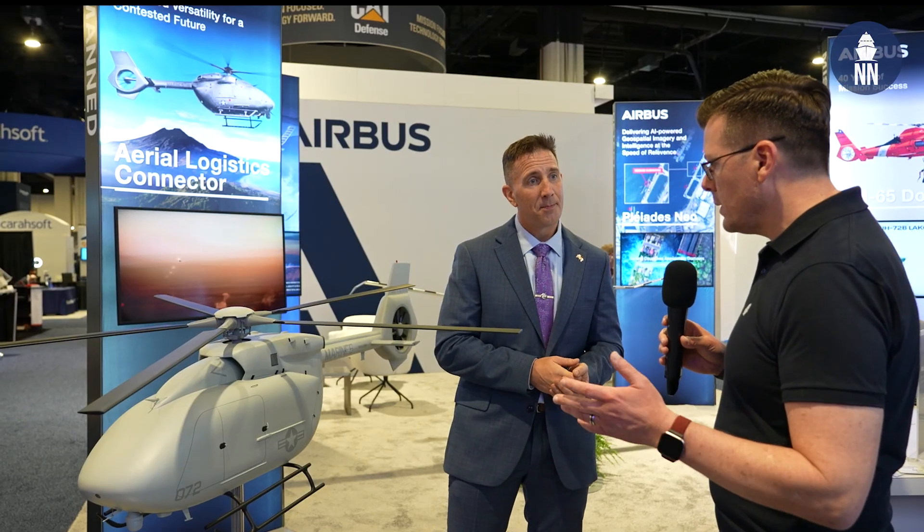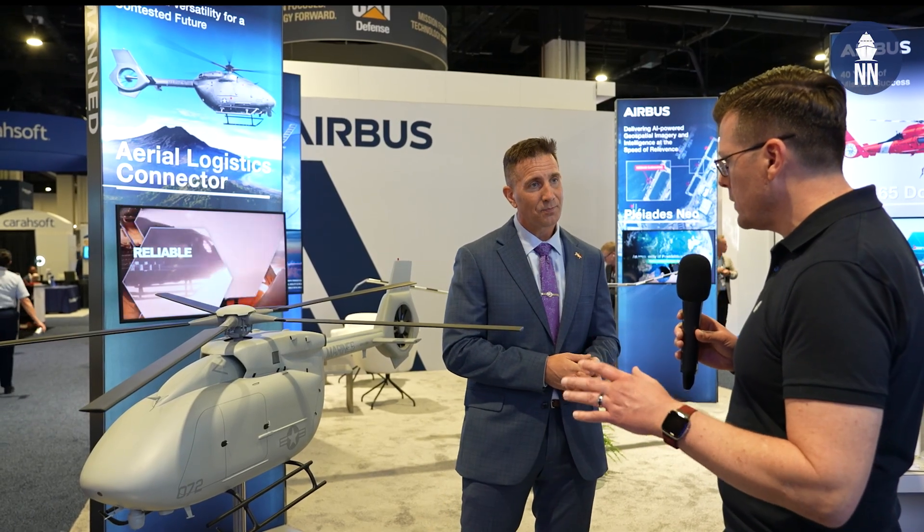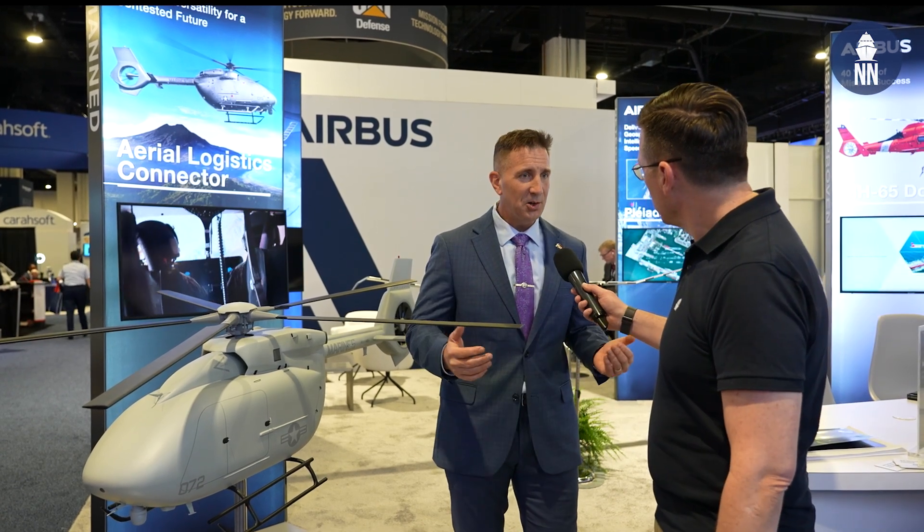This comes from the hot production line for the Lakotas, which we think is a huge advantage. It's based off the UH-72, which in turn is related to the H145, one of the largest families of light twin aircraft in the world. We have a hot production line in Mississippi, and with unmanned modifications this could be ready to field very quickly. We also leverage unmanned technology that Airbus has worked on, for example in France with the VSR700 or in Germany with its platform.